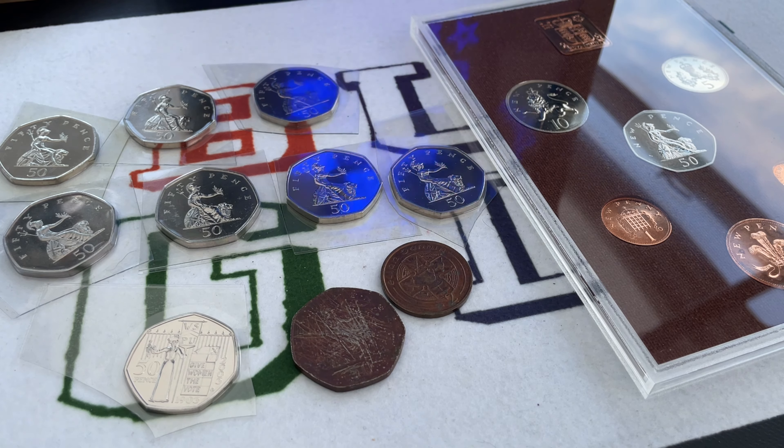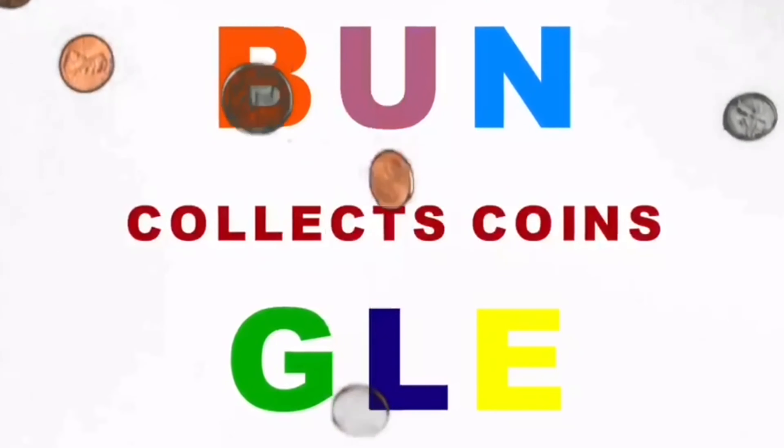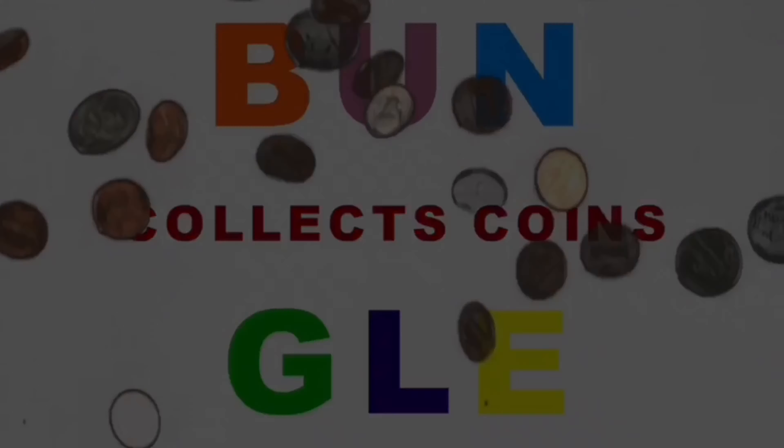Hello everybody and welcome to another episode of Bungle Collects. I've been treating myself to some more coins to go in my date run, and I've also treated myself to another nice coin. I've got a couple of things I got for Christmas that I'm going to share with you.